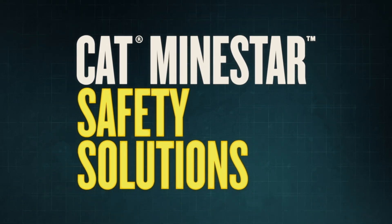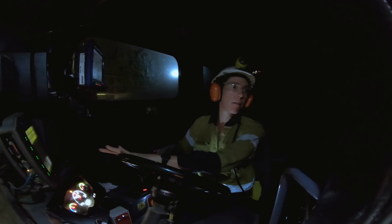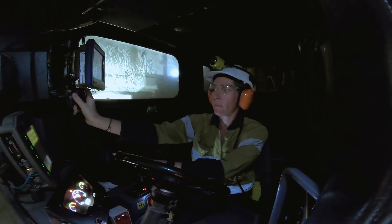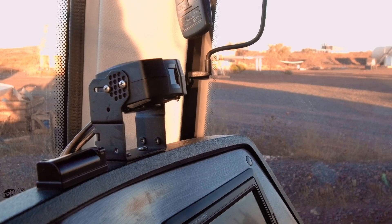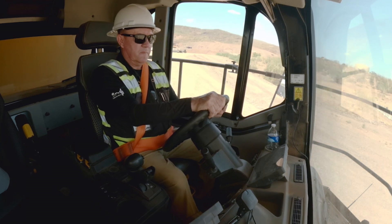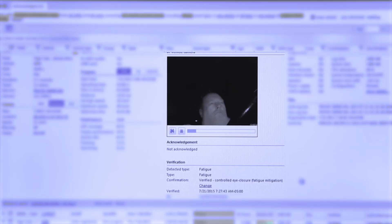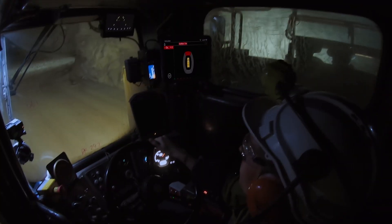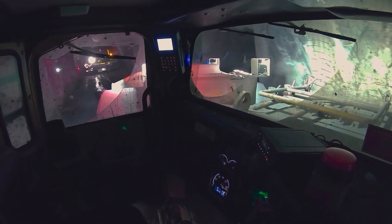It's your goal to send everyone home every day safely. CAT MindStar Safety Solutions use advanced algorithms and detection capabilities to help you achieve this. MindStar watches for signs of operator fatigue and distraction, helping to keep them alert and focused on the job. It enhances operators' awareness of machines, vehicles and people around them, as well as any hazardous areas they enter.